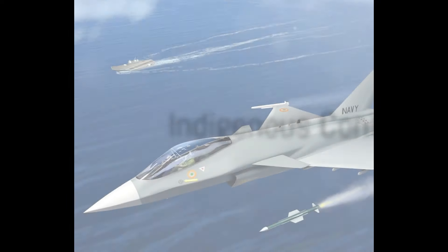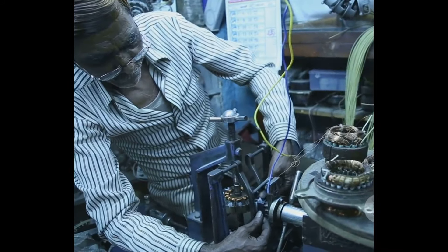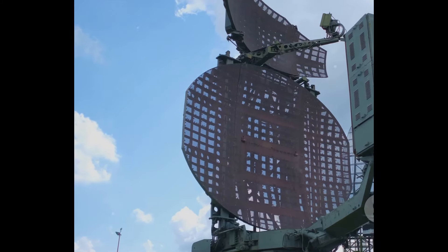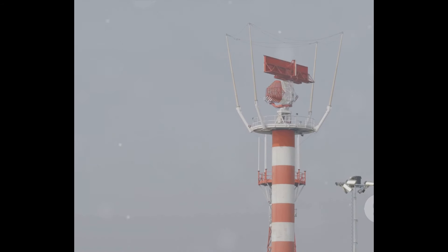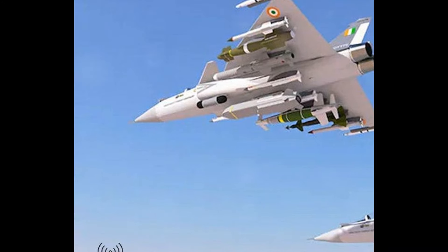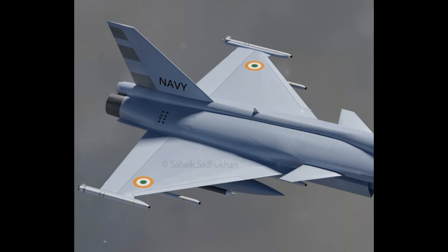The TEDBF is not just a powerful naval fighter jet, but also a testament to India's indigenous development capabilities. This remarkable project is a shining example of Make in India, a campaign launched by the Indian government to transform India into a global design and manufacturing hub. The TEDBF boasts a high percentage of indigenous content, with many systems and components developed in India — including the advanced radar system, the electronic warfare suite, and the sophisticated avionics that guide it through the skies. These homegrown technologies underscore India's growing self-reliance in defense technology and contribute to the local economy and job creation. The TEDBF is set to play a critical role in the Indian Navy's air power capabilities in the coming decades.